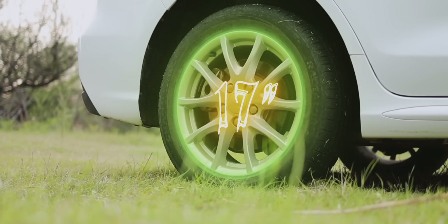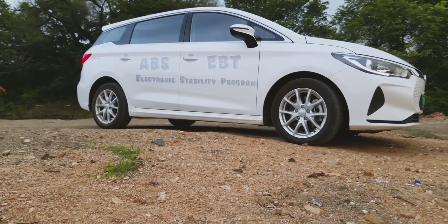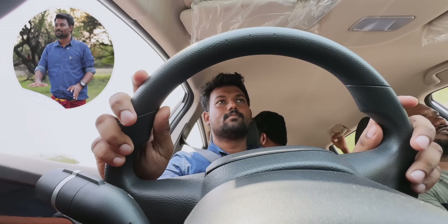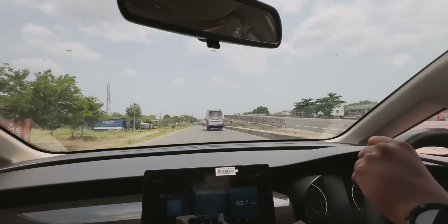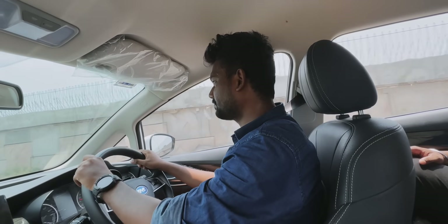It has 17-inch wheels with ABS and EBD, an electronic stability program, hydraulic brake assist, and a traction control system. There is stability control up to top speed. You can't coast, you are not able to coast. How do you get a clean driving experience? You will compare the budget.